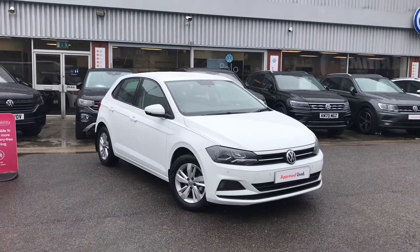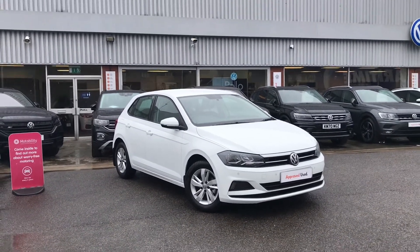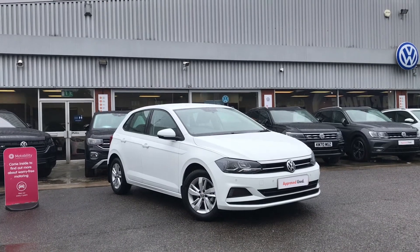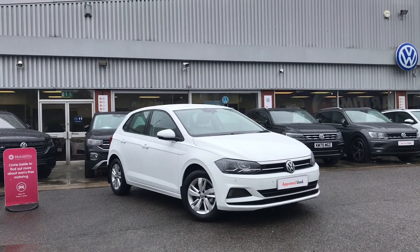Thanks for watching — this has been a fantastic Volkswagen Polo SE. If you'd like any further information on the car or would like to have a look at it for yourself, please give us a call at 0161 825 8520. We'll be more than happy to give you more information on this vehicle.